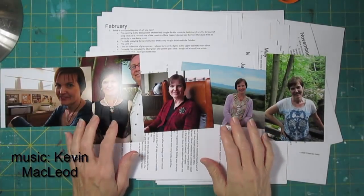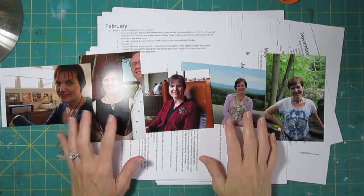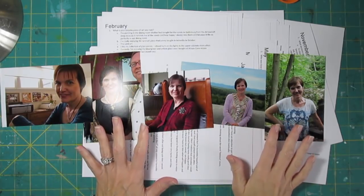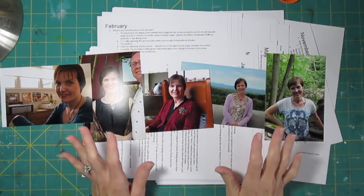Hi, it's Lisa. I'm going to be doing a two-page layout today to celebrate an accomplishment. I have five photos of myself out here, and the reason for that is I want to celebrate something that took me five years to do.